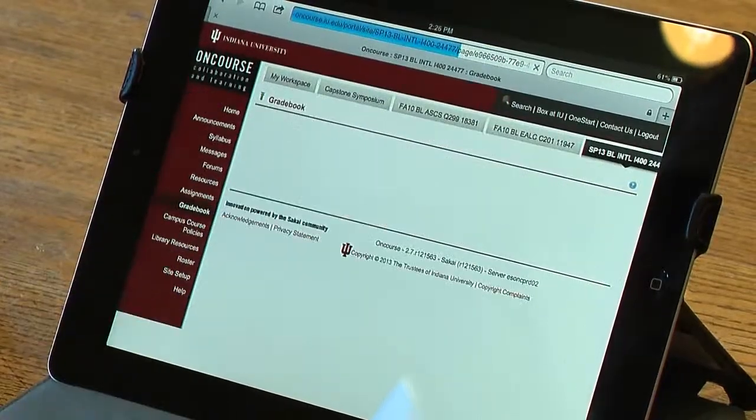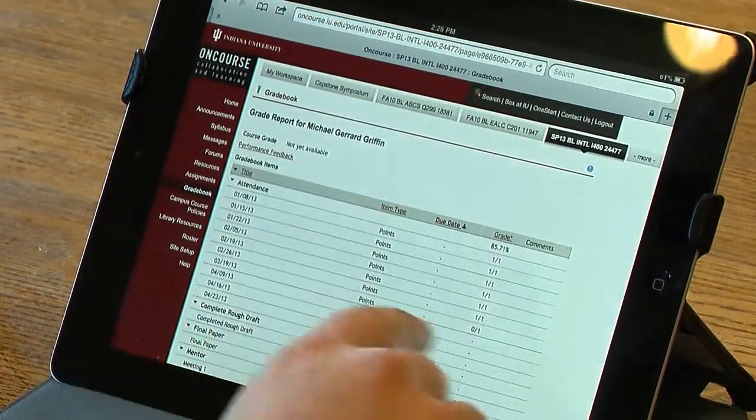Next, be sure to visit OnCourse. This is a collaborative learning space for class and university communications. You can see your grades, download course materials, and connect with your classmates.